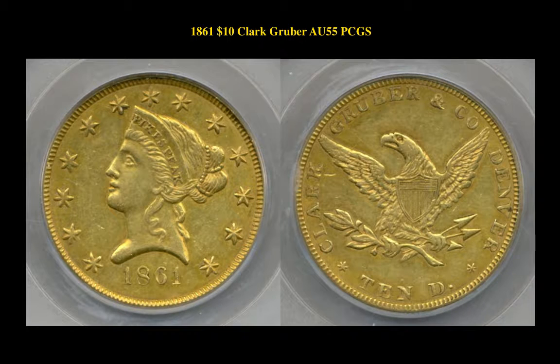The first coin is an 1861 $10 Colorado Gold Clark Gruber, graded PCGS AU55. This coin is currently for sale at $16,950.